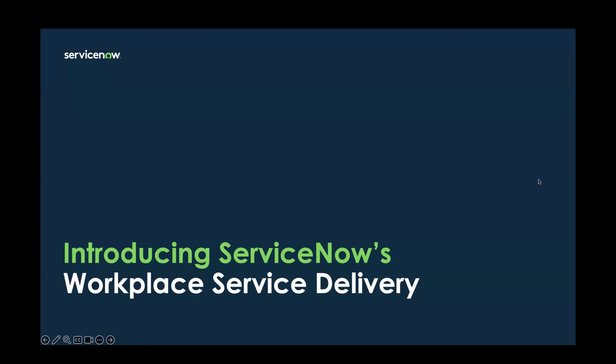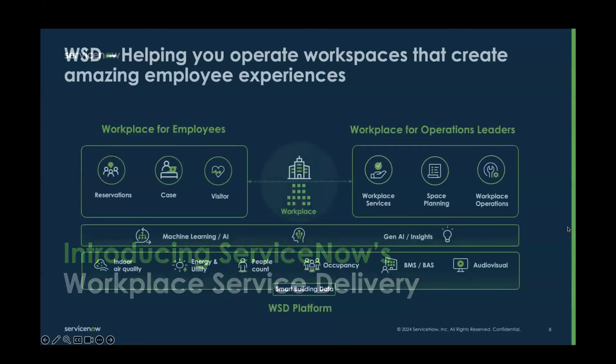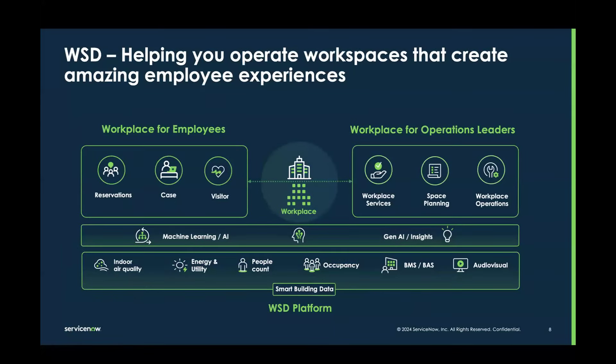Thank you all for joining today. We're going to talk a lot about capabilities that are both generally available and also a little bit about roadmap. Most of what you're going to see today exists in the product, and we're super excited about showing you the integrated ecosystem of technology partners.